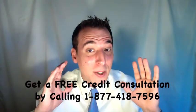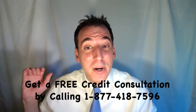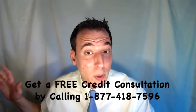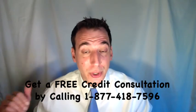Dan Willis here, and we're talking about Capio Partners — specifically how to negotiate, settle, and potentially pay off Capio Partners collections in a way that will help and improve your credit score.